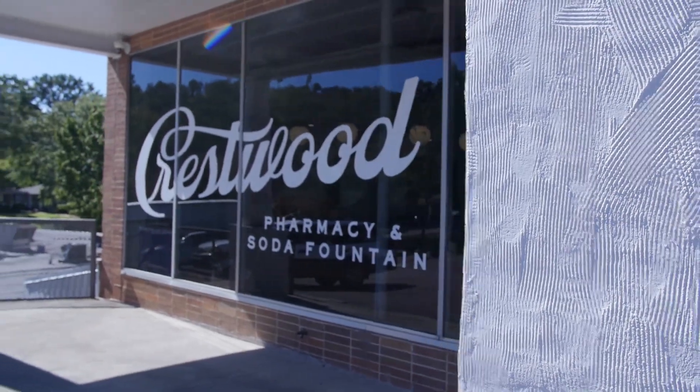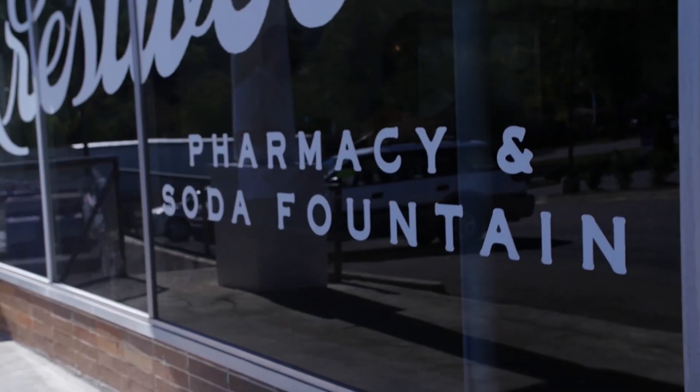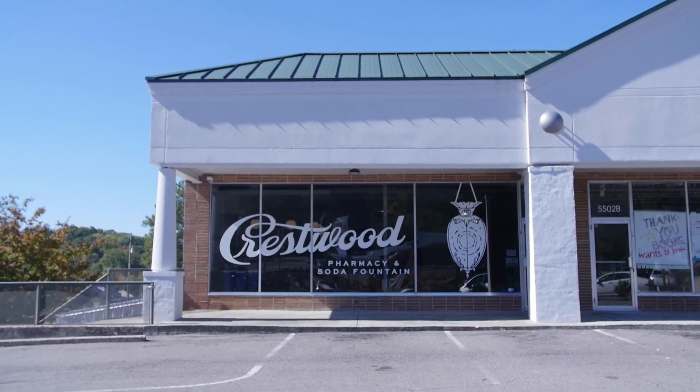Welcome back to another episode of Birmingham Bites. Today we're going to be checking out Crestwood Soda Fountain Pharmacy located on the outskirts of Birmingham. This is phenomenal with its great milkshakes, lime rickies, artisanal sodas — and it's also a pharmacy, so if you have a prescription you need to pick up, you can do that too.